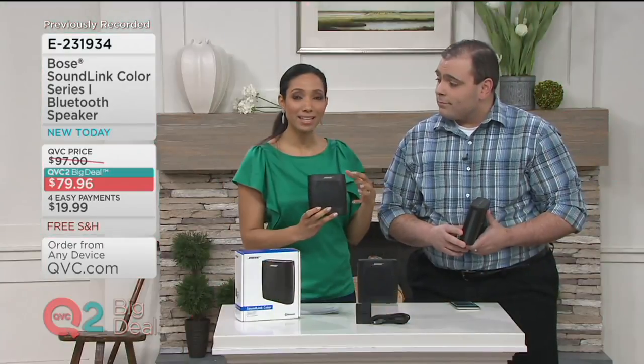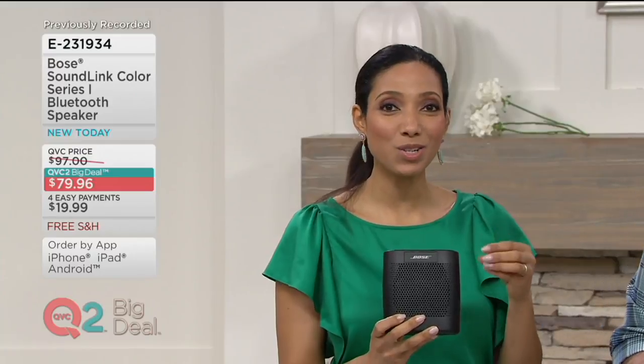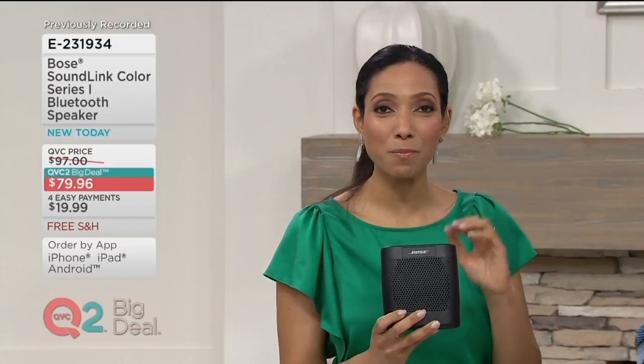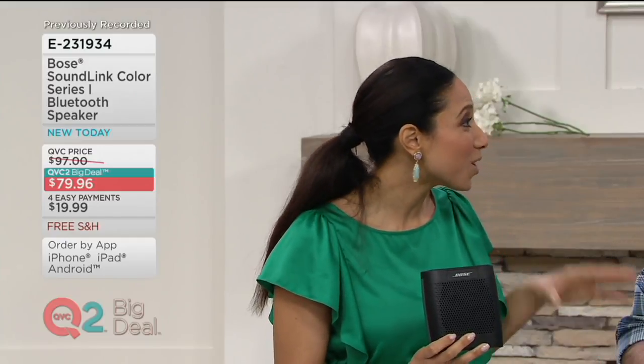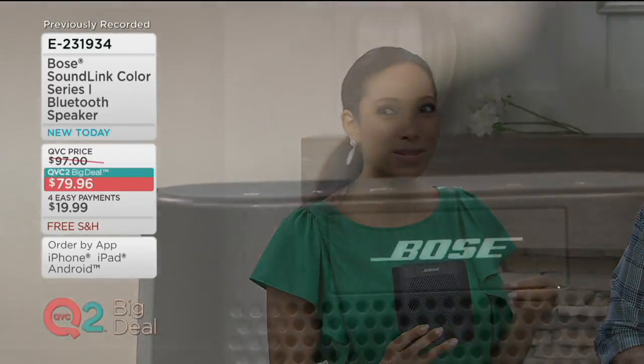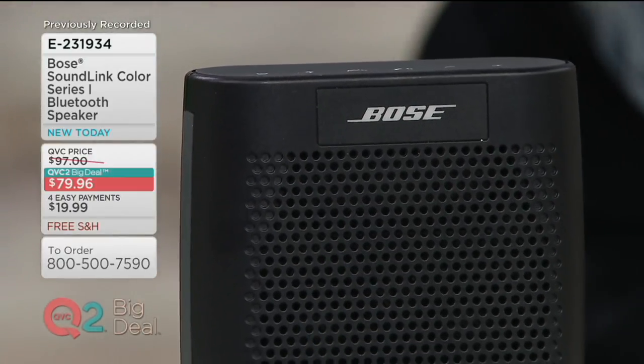That's what makes the sound fuller with Bose — that depth and richness to it. And when you listen to your favorite songs through Bose, you hear things you may have never heard before. I hear words and sounds I've never heard — I'm always like, I'm discovering this song for the first time when you listen through a Bose product.